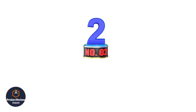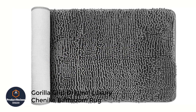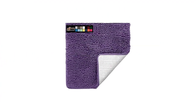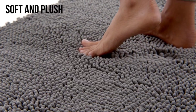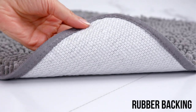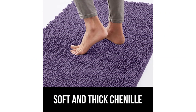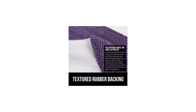Number 2: Gorilla Grip Original Luxury Chenille Bathroom Rug. Are you concerned for your little baby or older parents? Is slipping an anxiety for you? Then look no further. The Gorilla Grip Chenille Bathroom Rug will meet your demand perfectly. When you are concerned about slipping, your first priority should be the backing technology of the bath rug. This rug comes with a heavy-duty thick and strong thermoplastic rubber backing, making it non-slip even on tiles or stone floors.